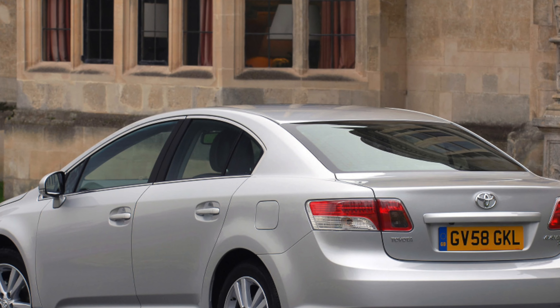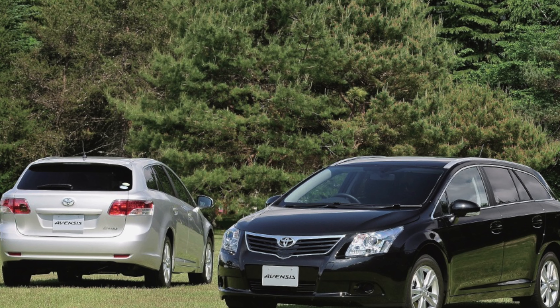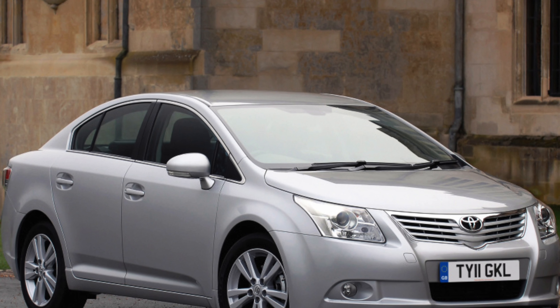The thorn in the Avensis's side has always been the Ford Mondeo. The problem is that the Mondeo does everything really well, often much better than the Avensis can. It is also freely available everywhere because it's sold in much greater numbers than the Toyota Avensis. Finding a well-equipped Mondeo with excellent history isn't hard, which is why it is the better used car buy.